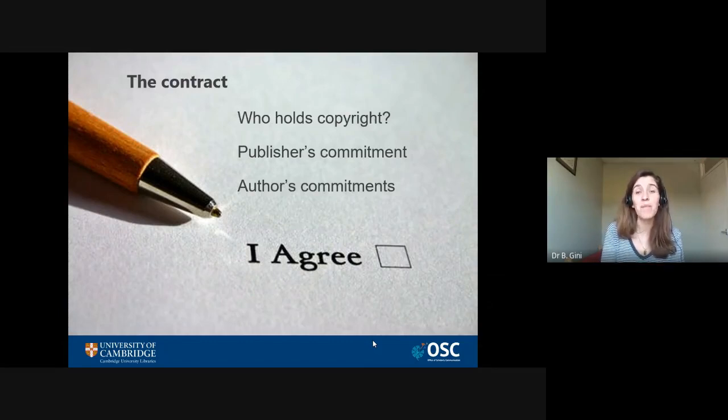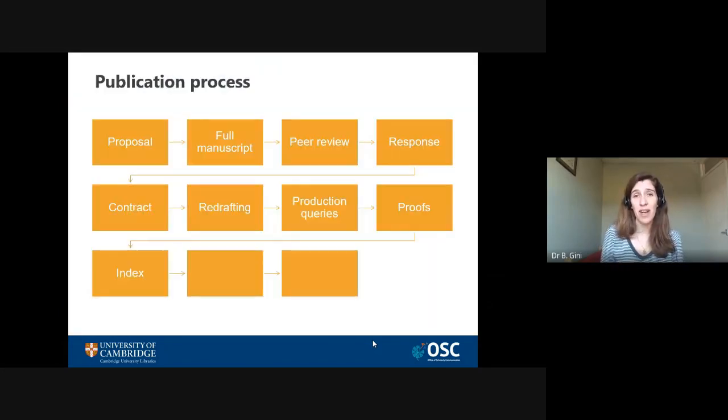Also think about the publisher's commitments — what are they going to do, do they have a marketing plan, and how much of the production process will be left to you? Be realistic in what you can expect, but if there's anything you're not happy with, it's worth asking questions. And lastly, think about your own commitments — make sure you know what the publisher expects from you in terms of timeline and promotion. Once you're happy, sign it and send it back.